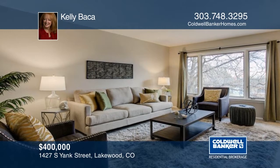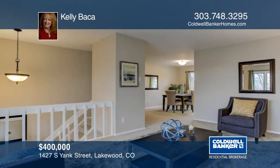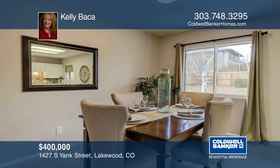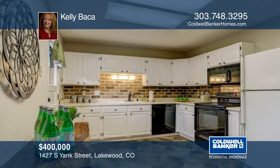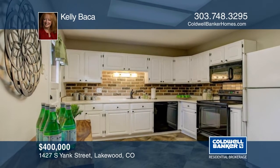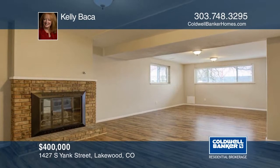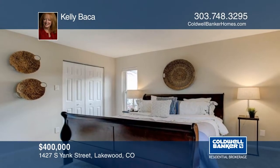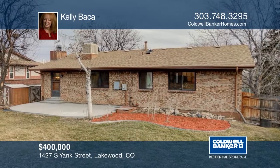This home is beautiful and move-in ready. Just unpack and start enjoying all Green Mountain has to offer. You'll love the brand new carpet and basement flooring, fresh paint, and new concrete back patio. It's a great flexible floor plan with three bedrooms all on one level. You'll enjoy the large yard with mature landscaping and room for outside dining and plenty of summer fun. Don't wait to contact Kelly Baca to schedule your private tour.